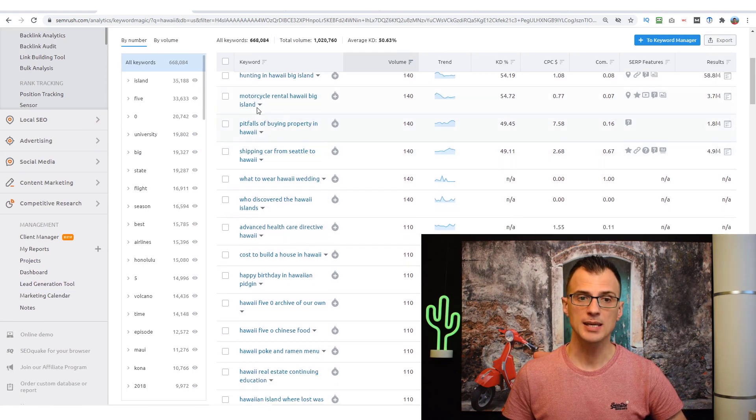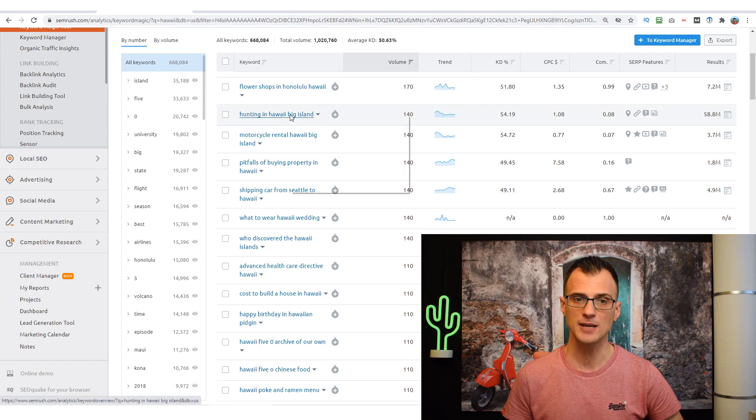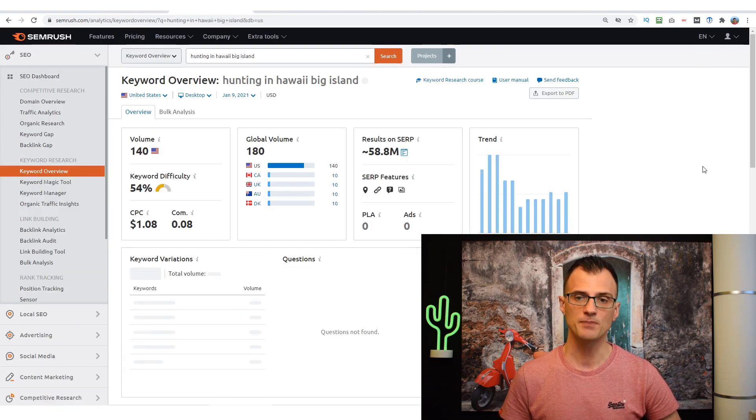I can add additional filters such as word count of five or more — really long-tail phrases. Applying that gives us 668,000 keywords. Reviewing the results, for example 'hunting in Hawaii Big Island' — volume 140, which is more than enough; I generally write content on anything with 30 or 40 searches per month or more. Keyword difficulty is 54, so this will be fairly easy to rank for.